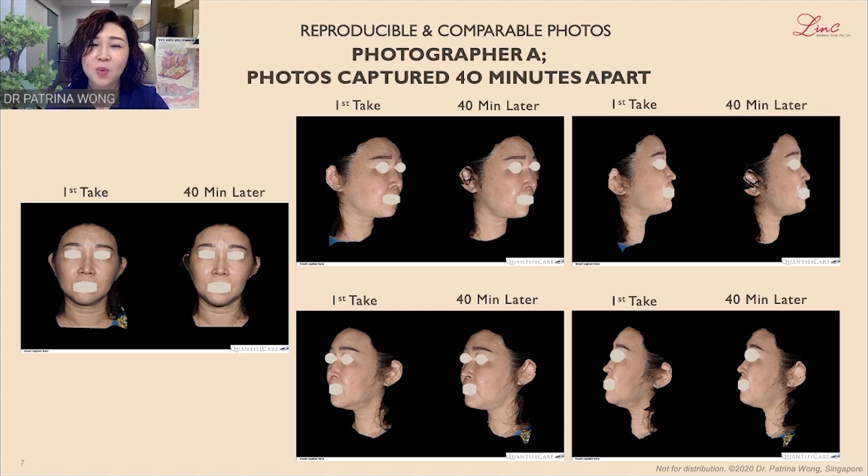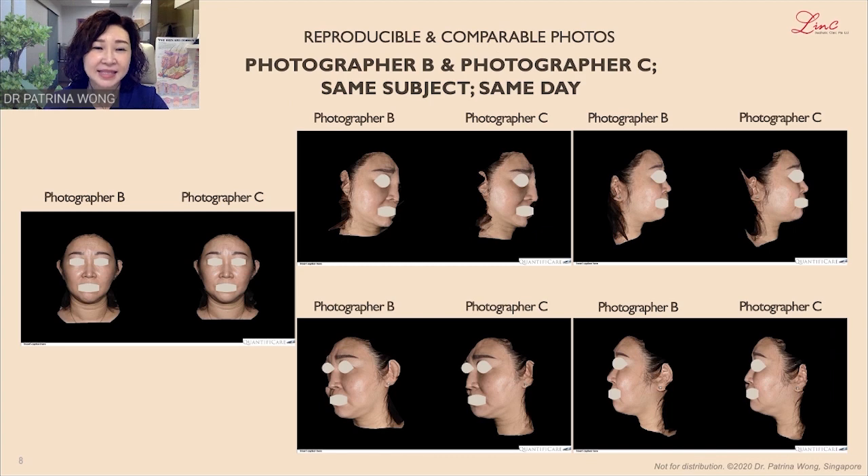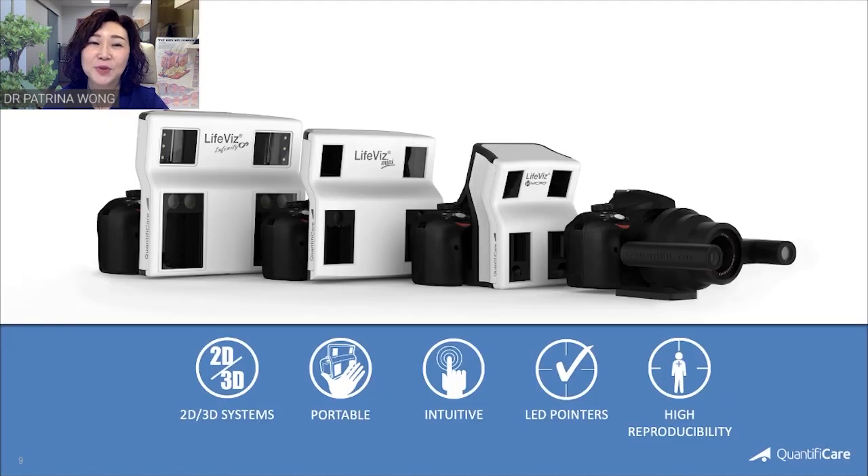The question remains whether photography is user-friendly and user-independent for a good photograph, as we have staff of different heights, different abilities, and different eyes for detail. I got two photographers, B and C, to take photographs at different times within the same day to compare them. Again, the photos appear comparable and reproducible as the angles and lighting are similar. I used the Quantificare Mini LiveViz to take these photos.